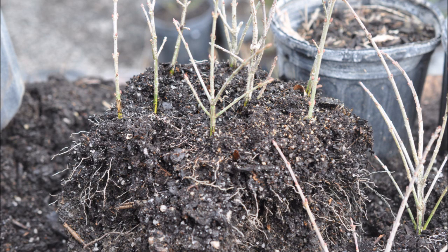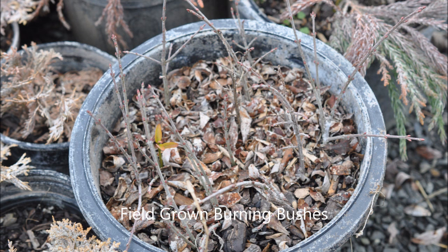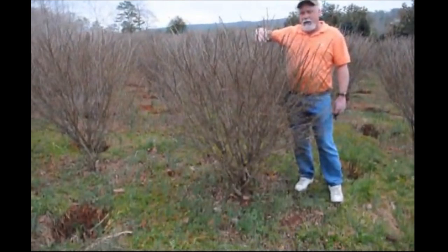If you need rooted cuttings of burning bushes, we do sell them — we ship them by UPS. We also sell potted burning bushes, and burning bushes we grow out in our field and then ball and burlap them. If you need burning bushes, call Highland Hill Farm at 215-651-8329.